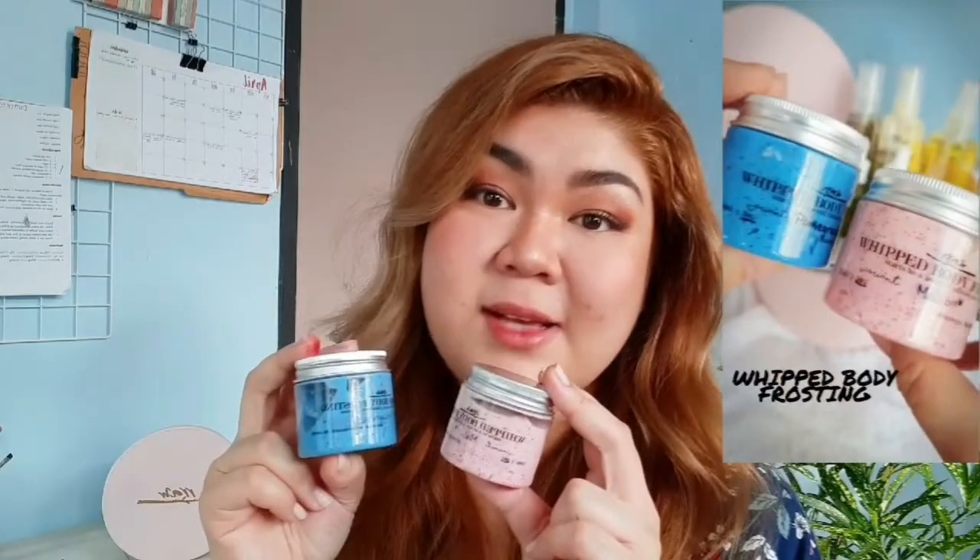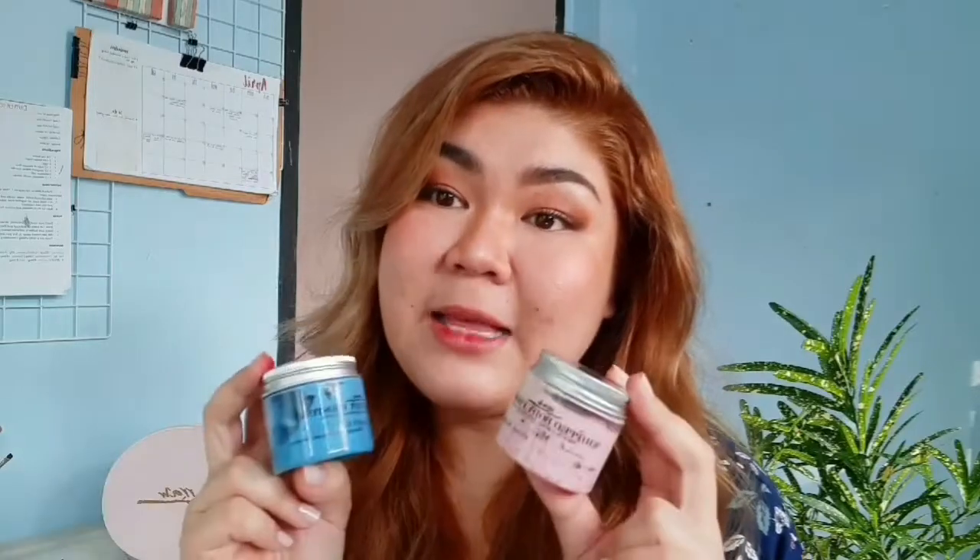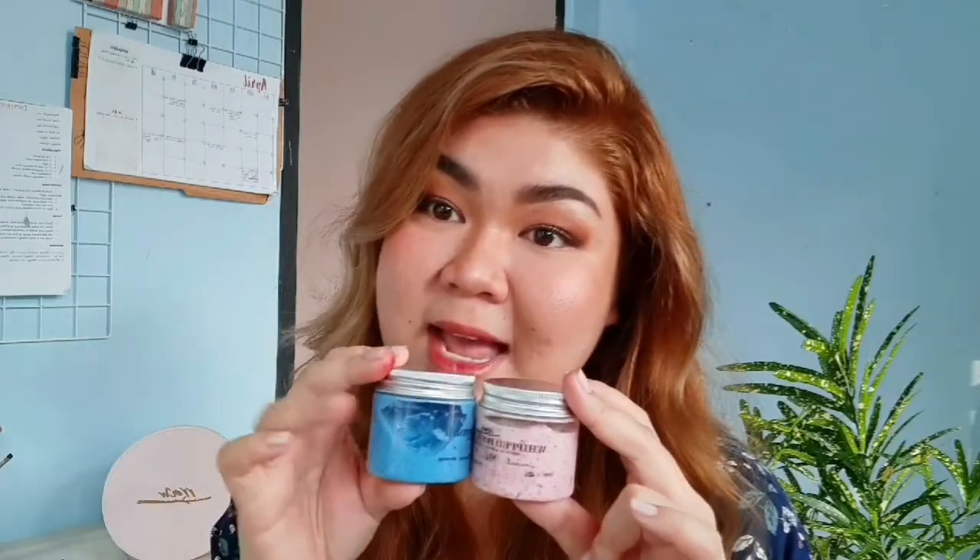Let's get into it! First off, they sent me two whipped body frostings. One is in the variant pomegranate wine, and the other is Malibu. I have used them up, and these smell so amazing! Pomegranate wine smells like my childhood favorite candy, Frutella or Frutus — remember that? And Malibu smells like vanilla cake.